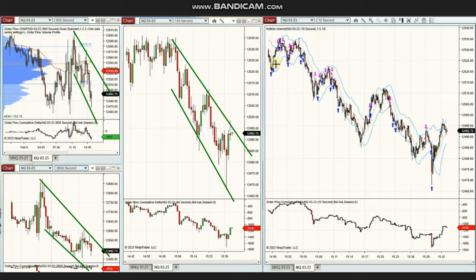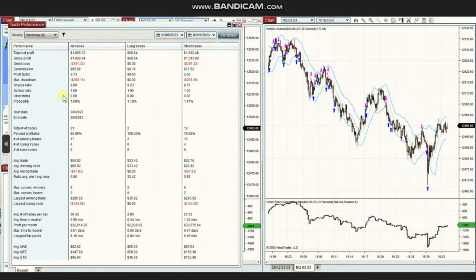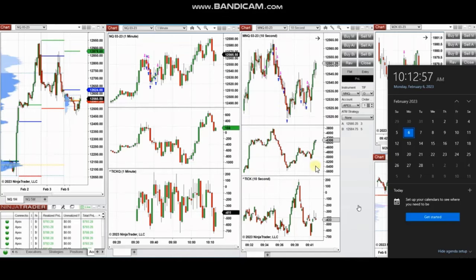The results of YAN's trades are shown here. From 21 trades, he reached a profit factor of 3.73, a win rate of about 81%, and an average win-to-loss ratio of 0.88. Thank you YAN for sharing your trades with us.